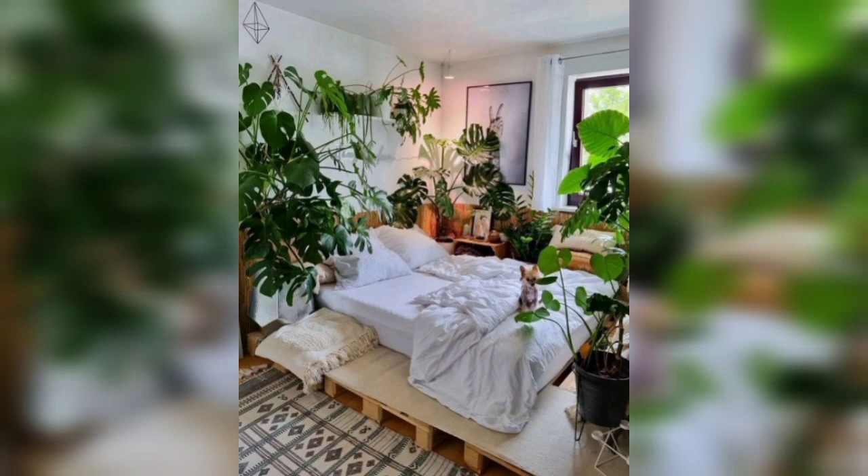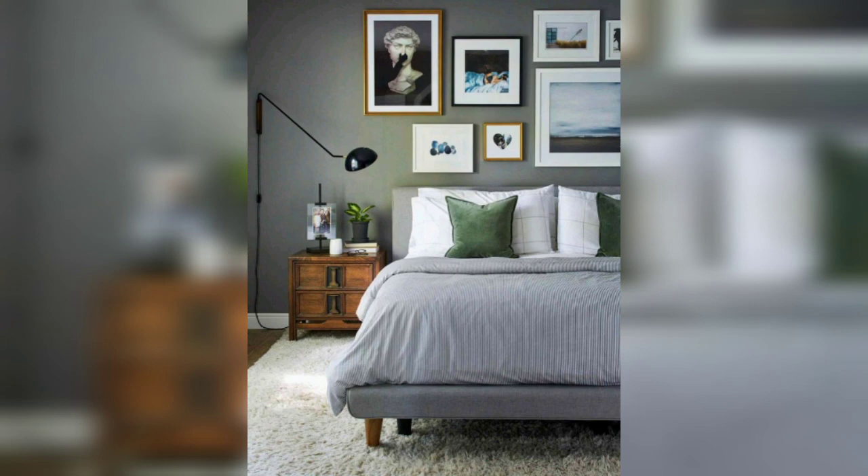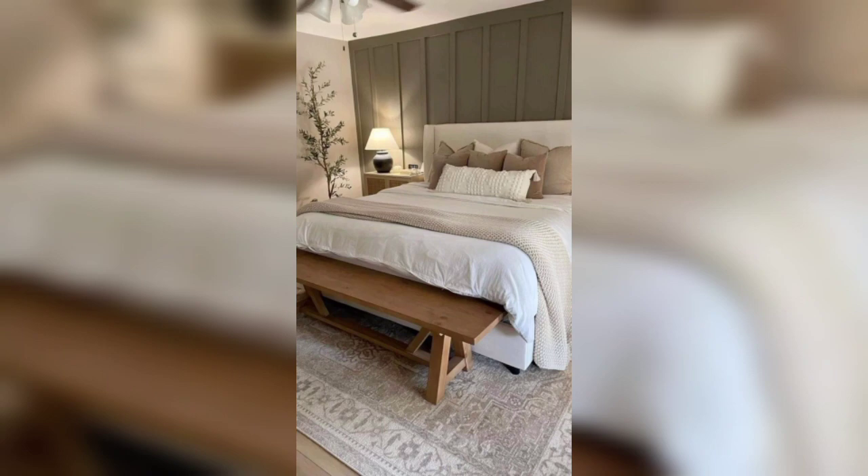Opt for sleek and minimalist furniture to achieve that modern look. Consider a platform bed with clean lines and ample storage. When it comes to layout, keep things uncluttered and ensure there's plenty of walking space around your furniture.